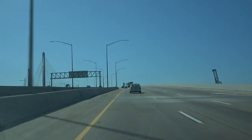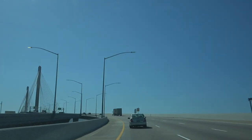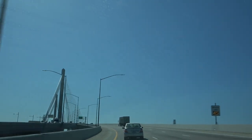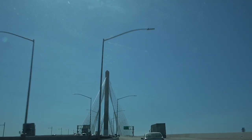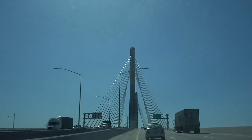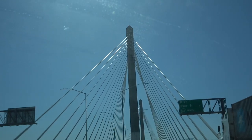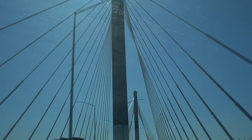And here we are now getting onto the Gerald Desmond Bridge, which recently opened. I did a video on that a while back. Really awesome. It's a spot where pedestrians can walk across it too. I'm going to have to try that someday, but not today — it's a little bit windy out.